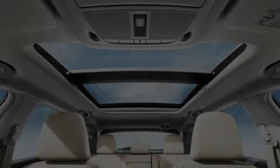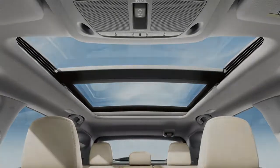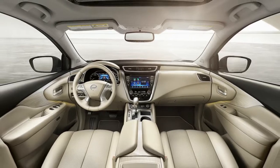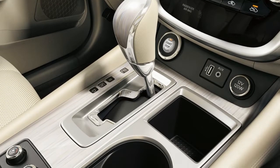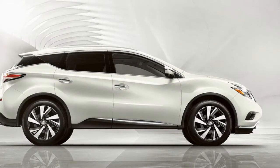Power Panoramic Moonroof. An available feature, the 2018 Murano's sweeping, uninterrupted moonroof reaches over both rows of seats, so even passengers in the back get a clear view of the sky and experience an open, natural atmosphere rarely found in the back seat of a crossover.